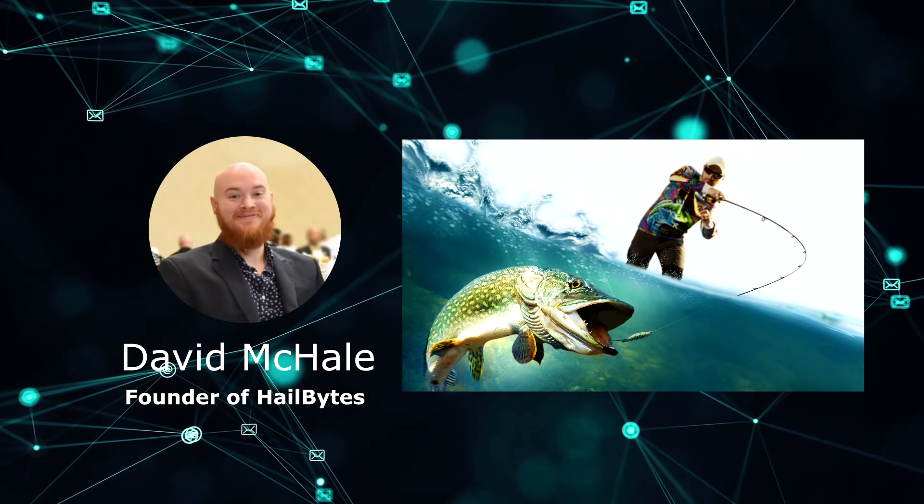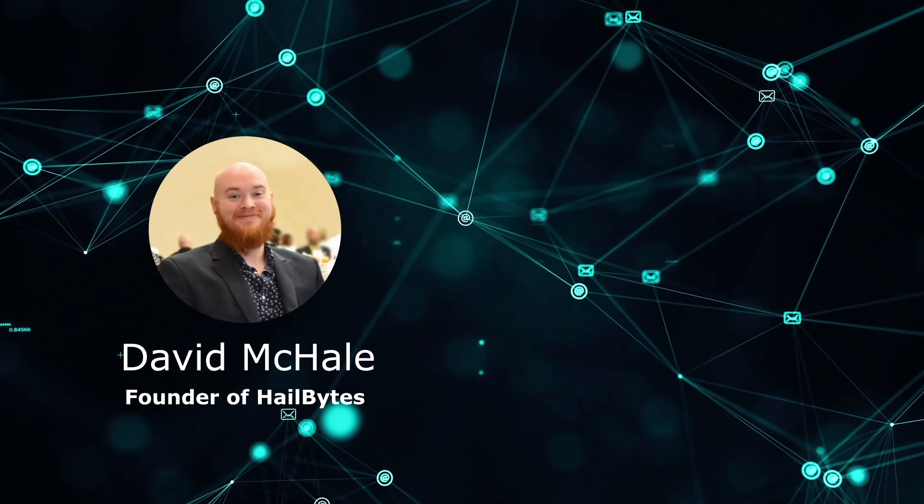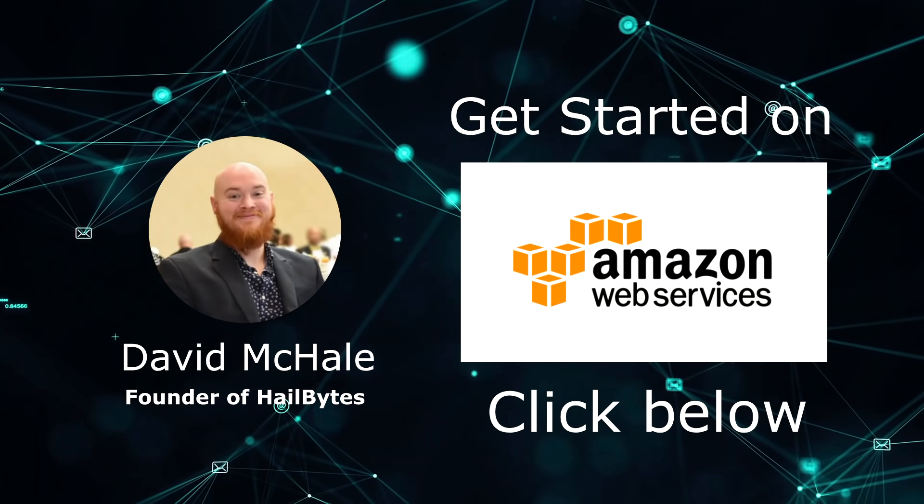Are you ready to tackle phishing in your company from a new angle? See what it feels like to have your own phishing server with our free 7-day trial on AWS right now. Click below to get started.